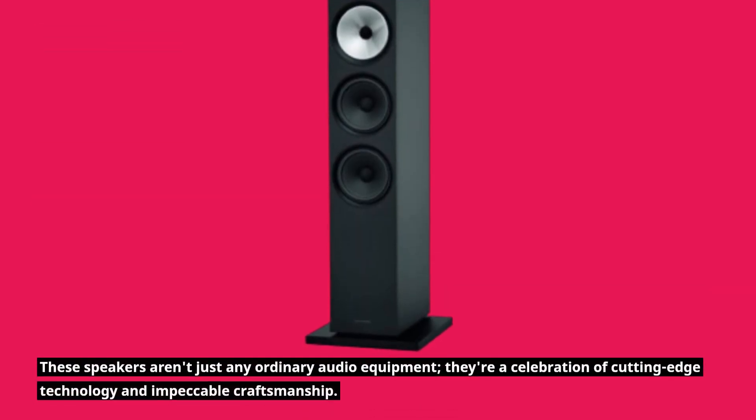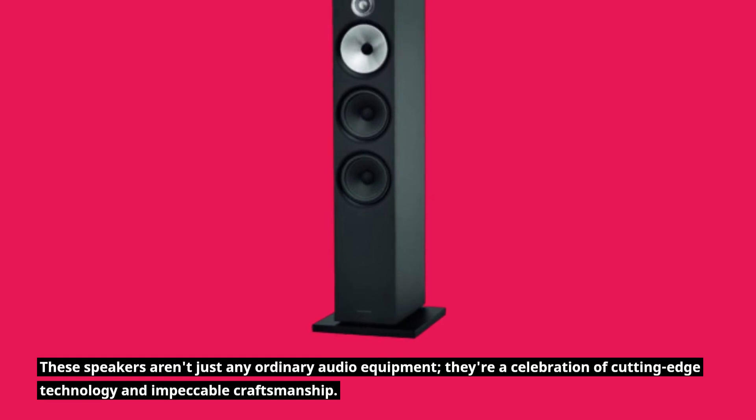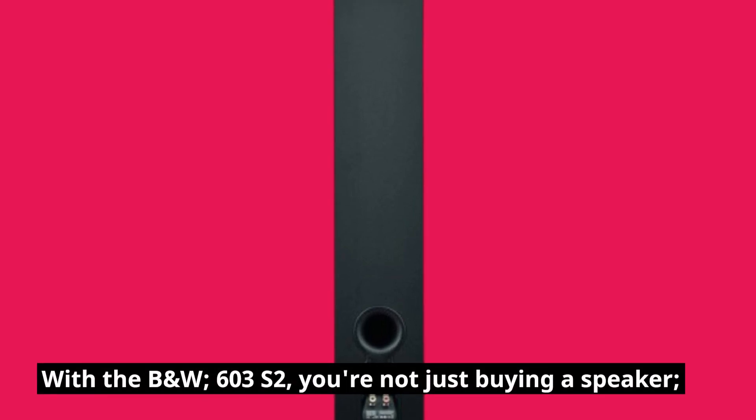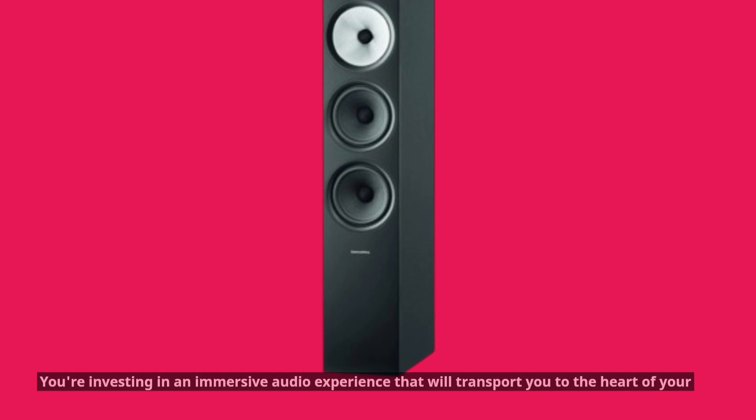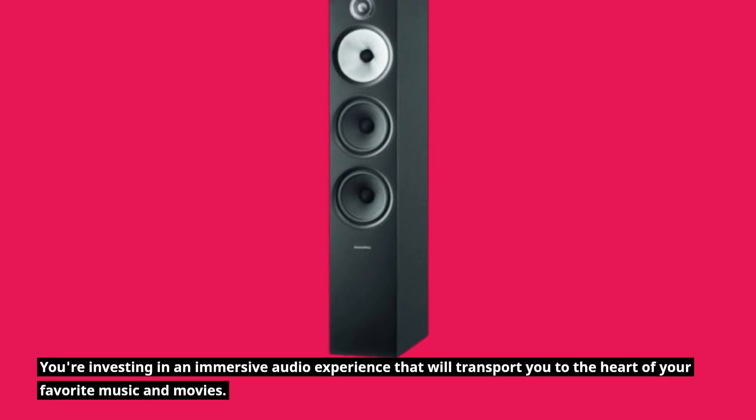These speakers aren't just any ordinary audio equipment — they're a celebration of cutting-edge technology and impeccable craftsmanship. With the B&W 603 S2, you're not just buying a speaker; you're investing in an immersive audio experience that will transport you to the heart of your favorite music and movies.